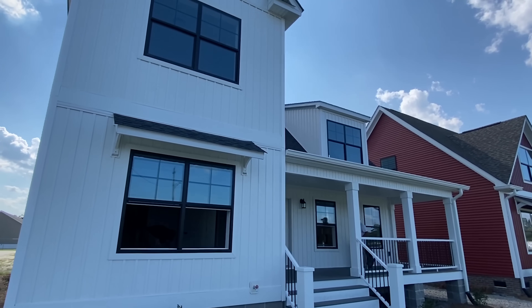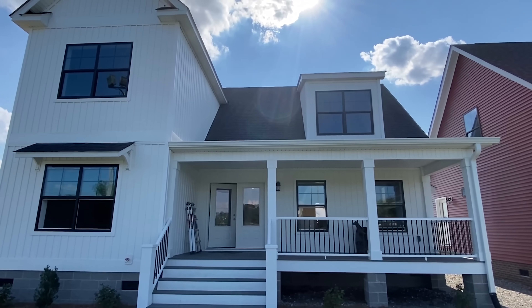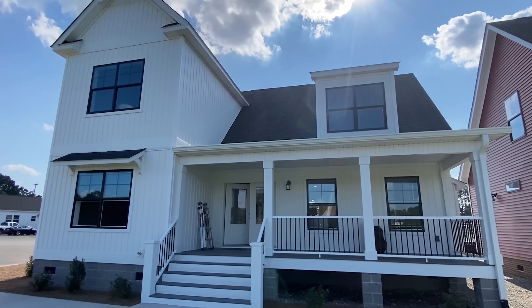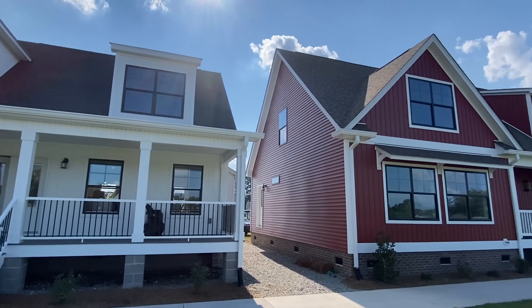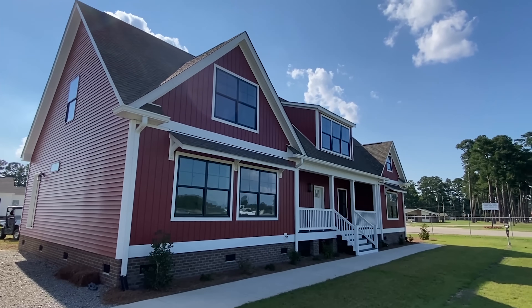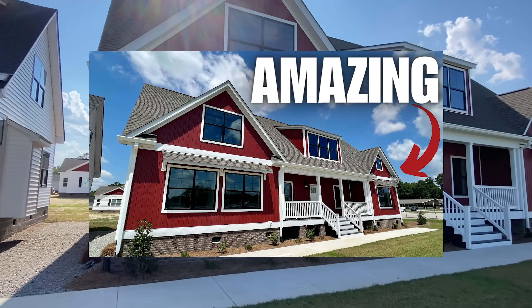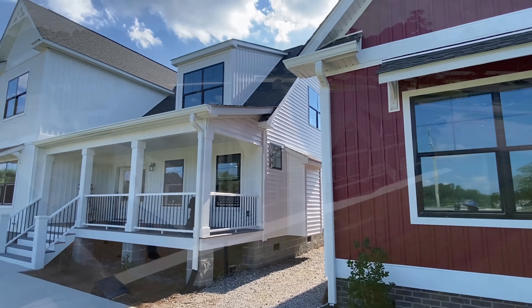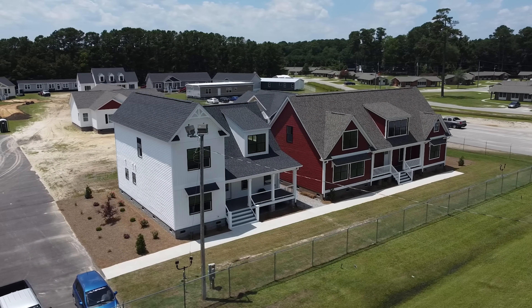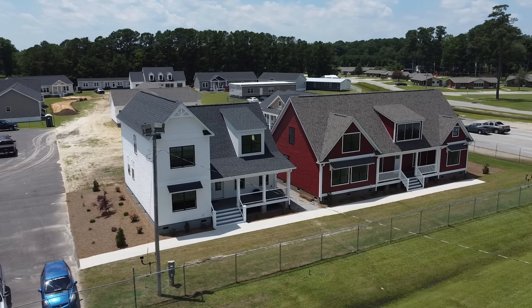Hey everyone, thank you for clicking on the video. Check out this beautiful home that we're going to be touring here today. We are at Regional Modulars here in Lumberton, North Carolina. This house right here — I toured it already this morning — just an amazing house. So many homes; I'm gonna try to get some drone shots of everything so you're gonna have a lot of stuff to see.